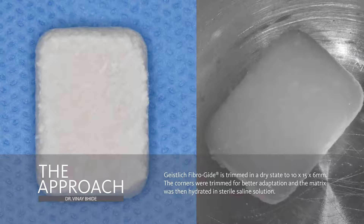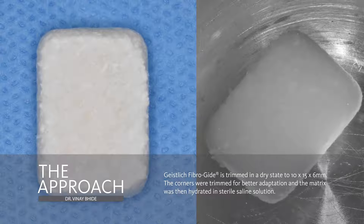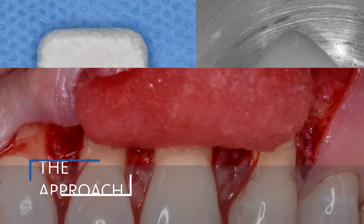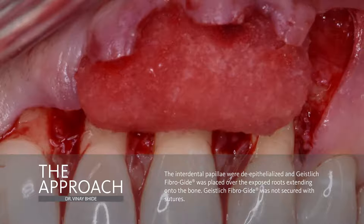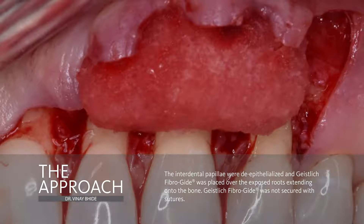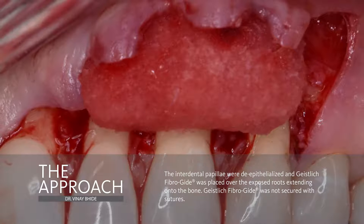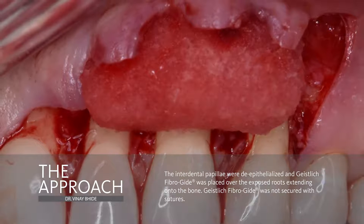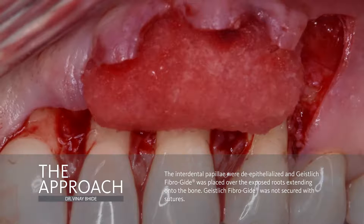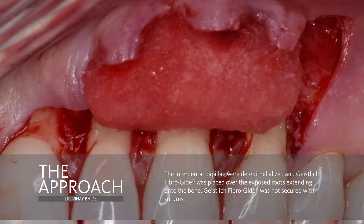Careful handling of the Fiberguide is paramount at this stage so as to keep it intact and to prevent tearing. The Fiberguide was then placed over the exposed root surfaces and extended over the periosteum apically. In this particular case, no attempt was made to secure the Fiberguide with sutures. The volume stability of the material helps to keep it nicely in place. That said, I do secure the Fiberguide in the vast majority of cases where I use it for root coverage, and for this I typically use a 5-0 or 4-0 chromic gut interrupted suture.